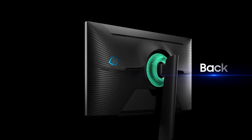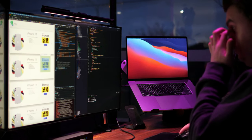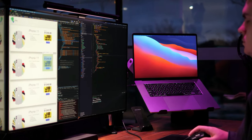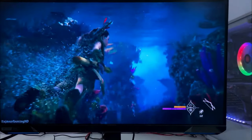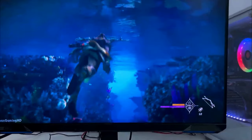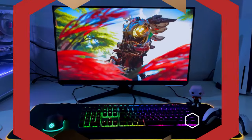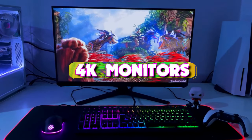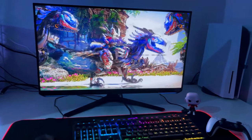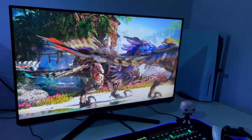4K monitors have grown in popularity over the years and they're now becoming staples on the desk, be it for gaming, creative workloads, or simply for office productivity. Even though 1080p or 1440p monitors are far from being obsolete, we think having one of the best 4K monitors just makes things that much better to look at. Today's video we're taking a look at the five best 4K monitors you can get your hands on this year, and if you want more information we also put the link in the description box down below.